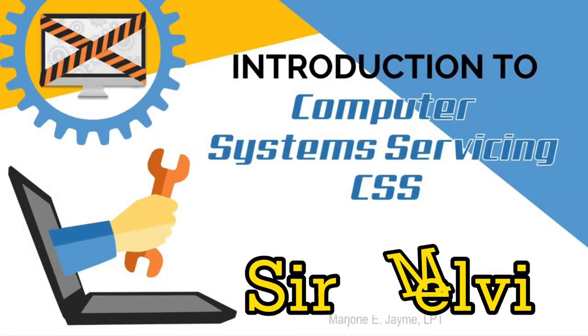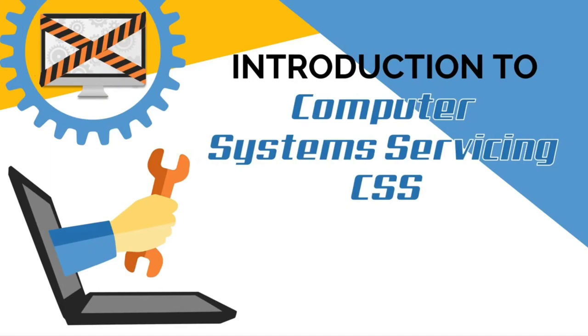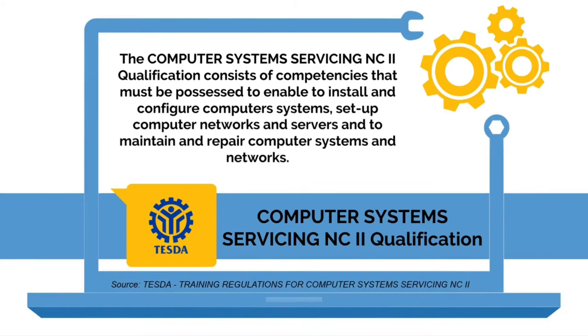Good day everyone! Today, I will give you a short introduction about Computer System Servicing. According to TESDA Training Regulations, the Computer System Servicing NC2 qualification consists of competencies that must be possessed to enable one to install and configure computer systems, set up computer networks and servers, and to maintain and repair computer systems and networks.